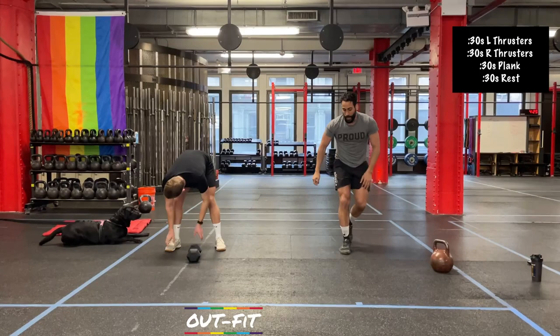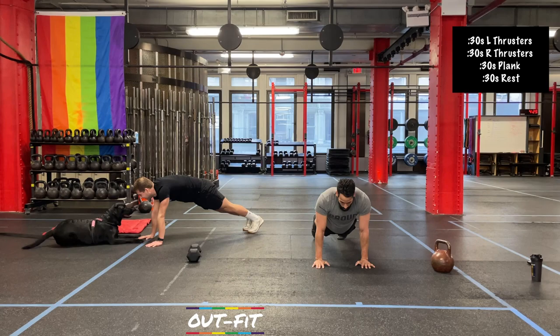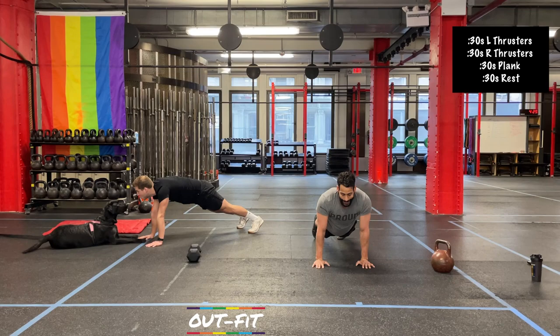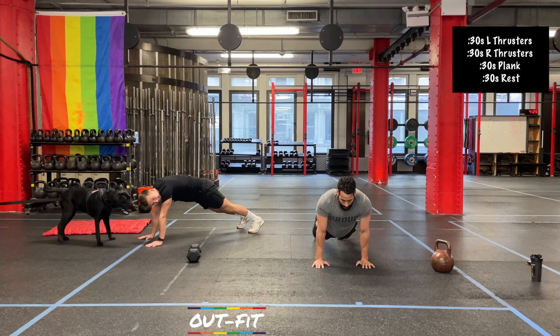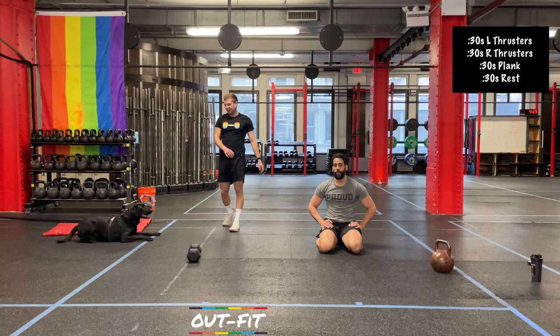Here we go — 30-second plank. Nice job. What Coach Cole was saying earlier about not holding your breath — you've got to keep breathing. It's tough when you're first learning how to keep tension in the middle and still breathe, but it can be done. 5 seconds — 3, 2, 1. All right, there we go.